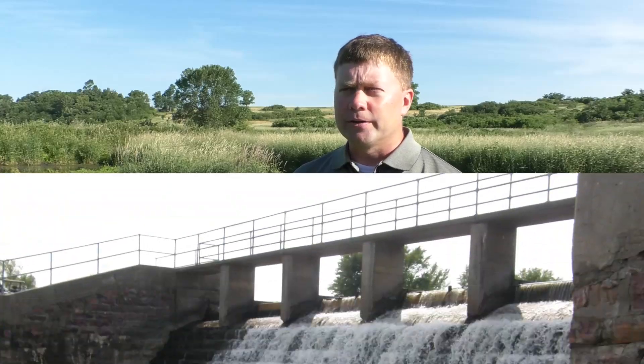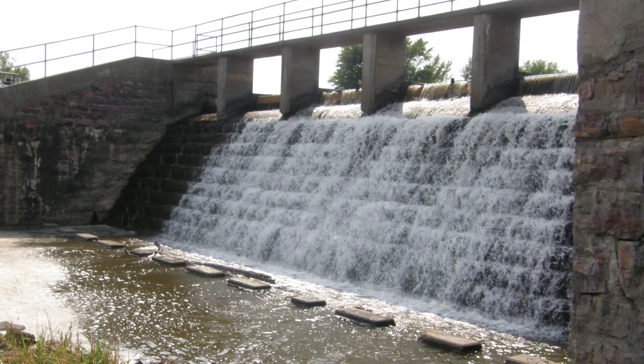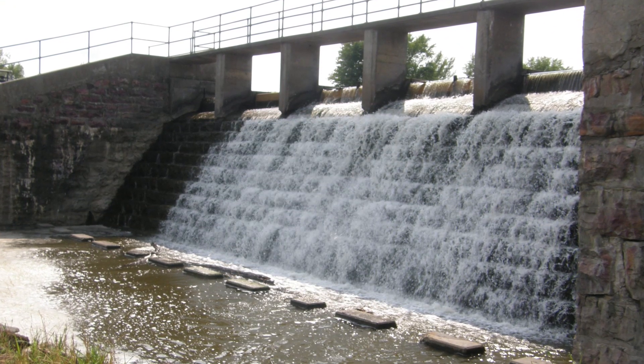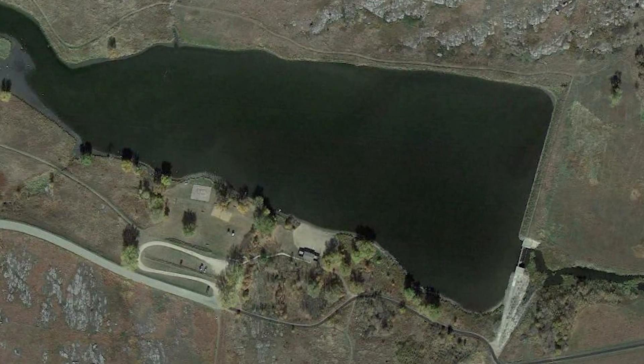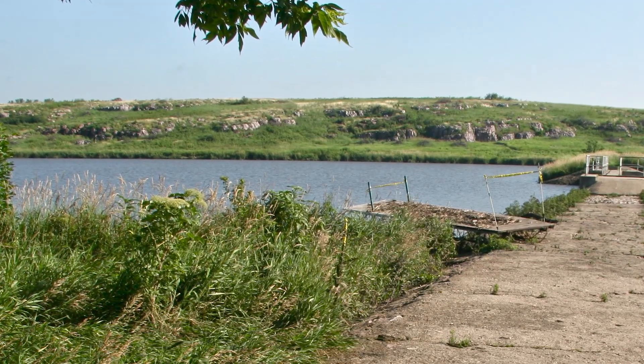The dam itself was an active fish barrier. The only species that would live in this lake were ones that can handle poor water quality — low dissolved oxygen at times — bullheads, green sunfish, less desirable species.